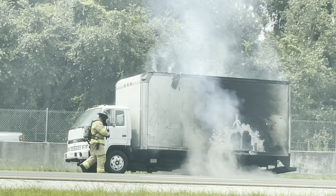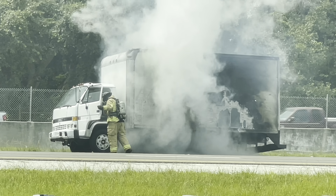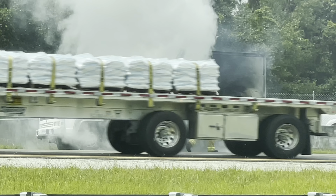The rear box of the truck is all aluminum. That stuff will just get hot and basically just melt the aluminum down.